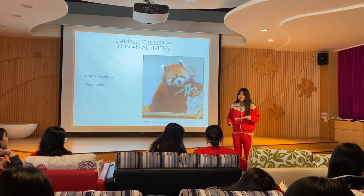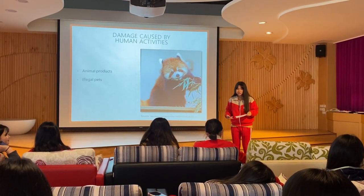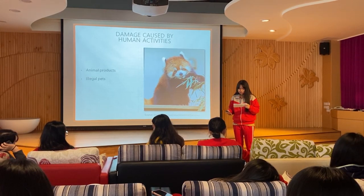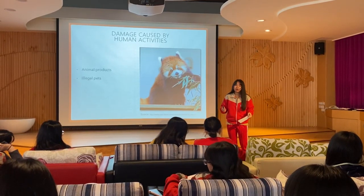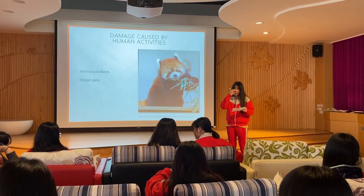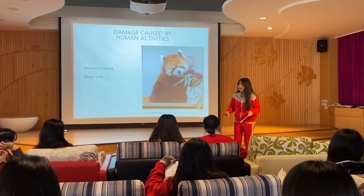In the past, red pandas would be caught and sold to zoos. In recent years, due to the Washington Convention, this number has dropped significantly. However, poaching continues and red pandas are often sold to private collectors at high prices. In some areas of Nepal and India, red pandas are still kept as pets.